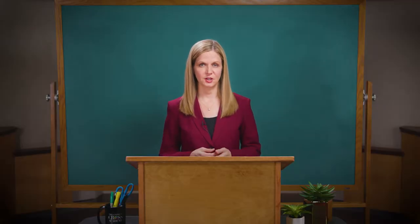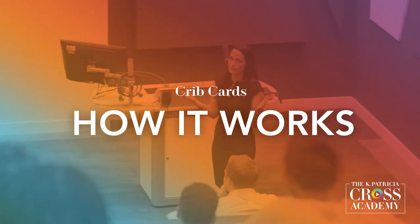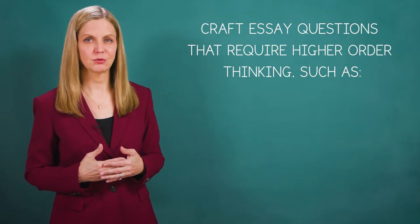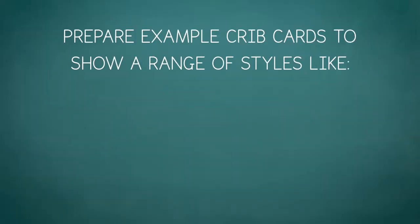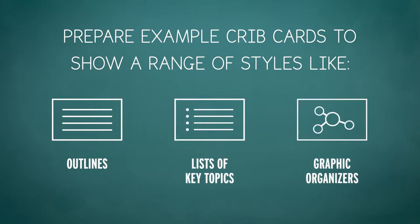Crib cards are index cards that students create to use on future exams. Here's how it works. First, craft essay questions that require higher-order thinking such as application, synthesis, or evaluation. Prepare example crib cards to show a range of styles like outlines, lists of key topics, or graphic organizers.